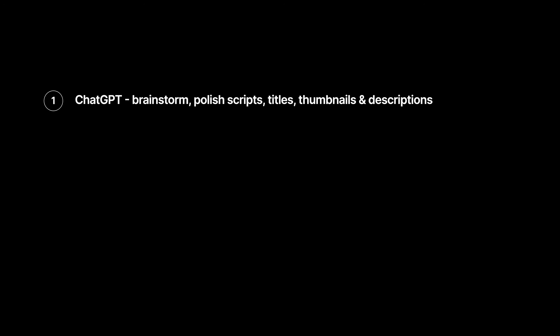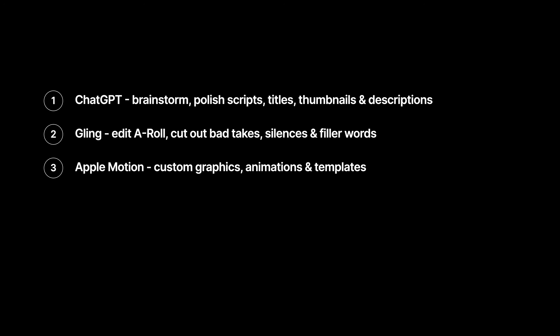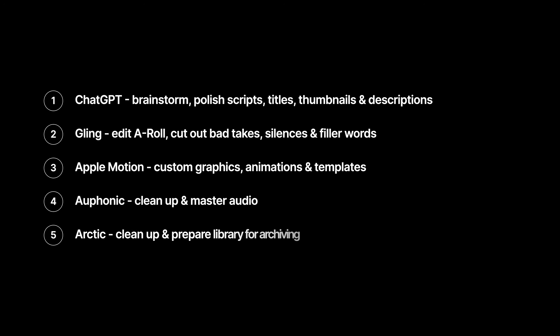So that's my workflow from idea to upload. I use ChatGPT to brainstorm, polish scripts, and come up with titles and thumbnails. Gling takes care of all the boring a-roll editing so I don't have to scrub through hours of footage. Apple Motion gives me full creative control anytime I need a custom title or animation. Alphonic cleans and masters my audio so everything sounds crisp and consistent. Arctic helps me clean up and archive my projects once a video is done. And of course, Final Cut Pro for everything else. None of these tools replace the creative part of the process, but they save me time, make everything smoother, and let me focus on making better videos. If you've got any questions about how I use these, drop them in the comments, and if you want to check out any of the tools I mentioned, I've linked them all in the description below. Thanks for watching, and I'll see you in the next one.